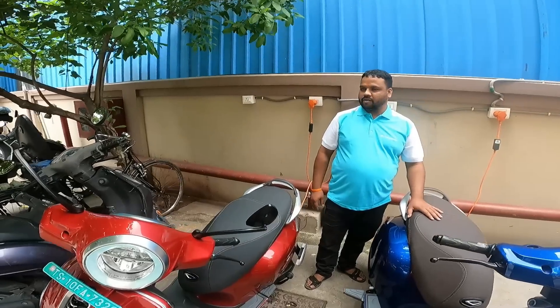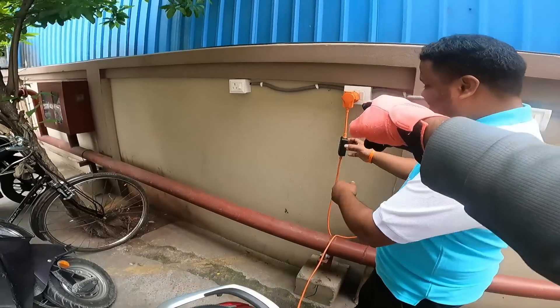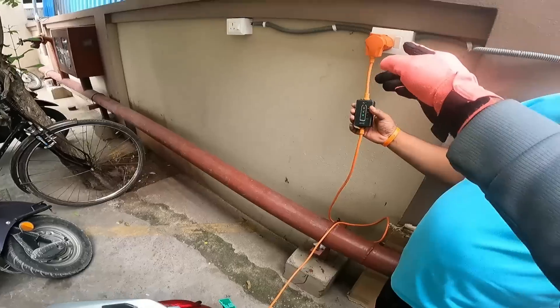What do you guys think? Have you ridden it? Feel free to comment below and let me know. I'm going to take it out for a quick city ride. Hop on, let's hit the road now. Okay Deepak, for a change Chetak is ready. It is so easy to plug and charge this thing — it is a portable charger.